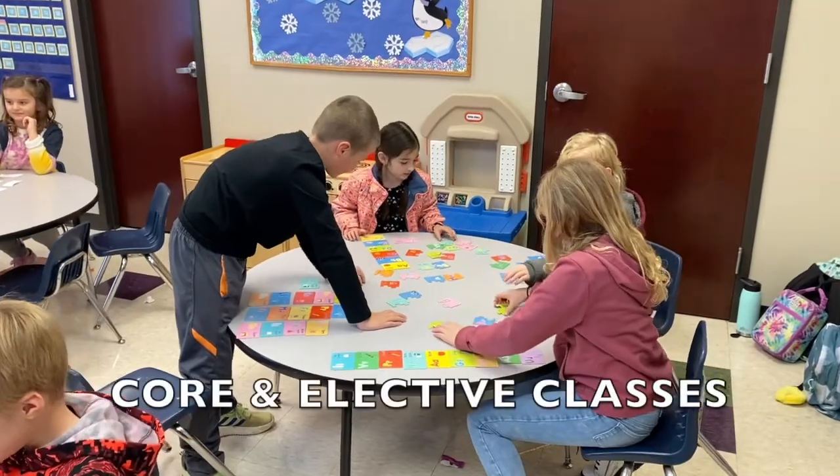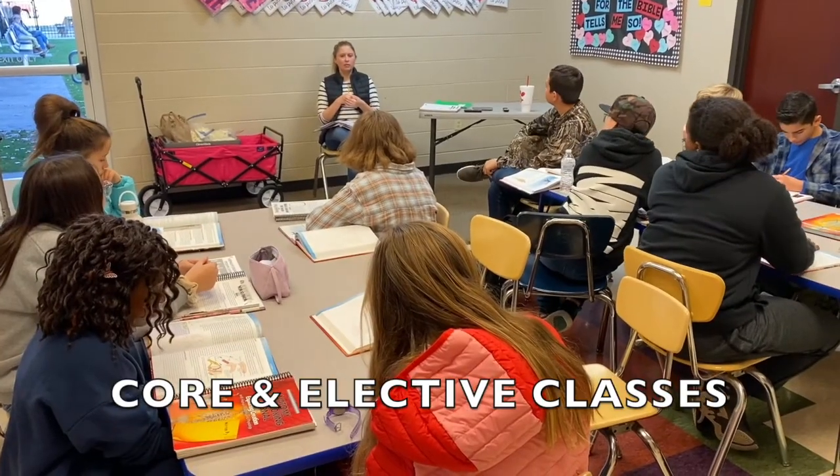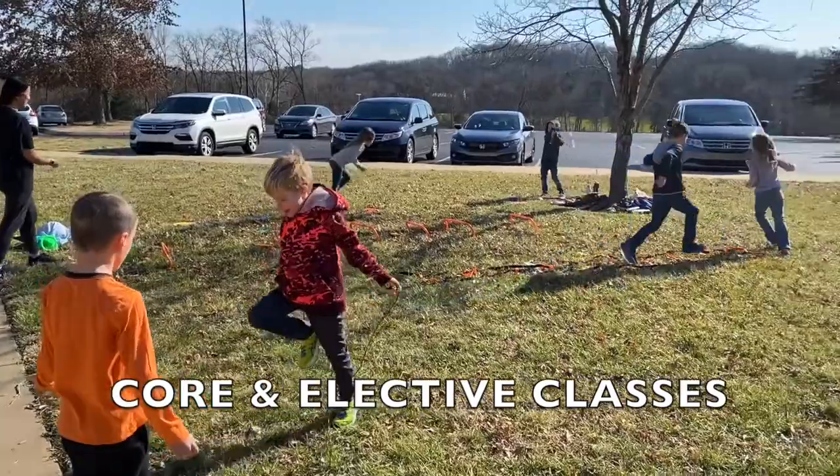For the elementary grades, we offer core classes like science, literature, reading, IEW, and history, as well as elective classes like PE and choir.